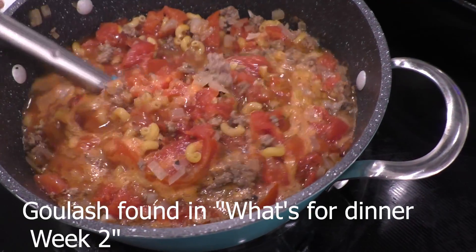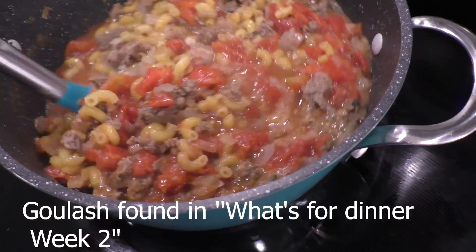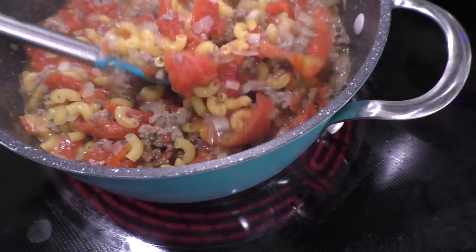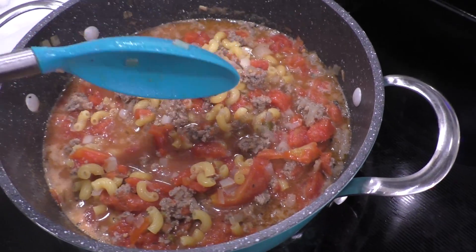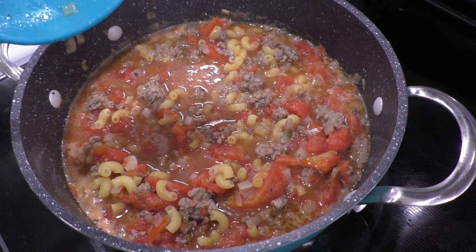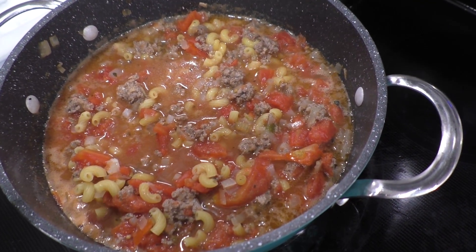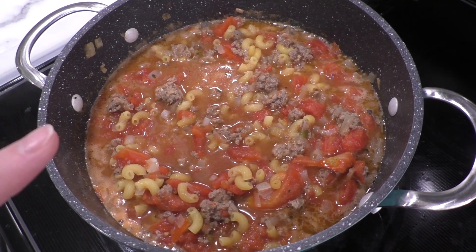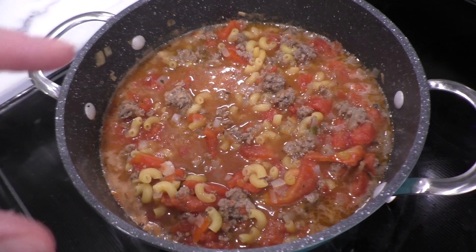I'm also making more of that goulash. This isn't in the what's for dinner video — this is just because I have to have food on hand at all times for my husband who eats more than just breakfast, lunch, dinner, and snacks. I make this more than I make anything. I'd suggest giving it a try because it's pretty inexpensive and it's really easy. Sorry, I'm pregnant so I'm always out of breath. It's in what's for dinner number two and it's written in the description.